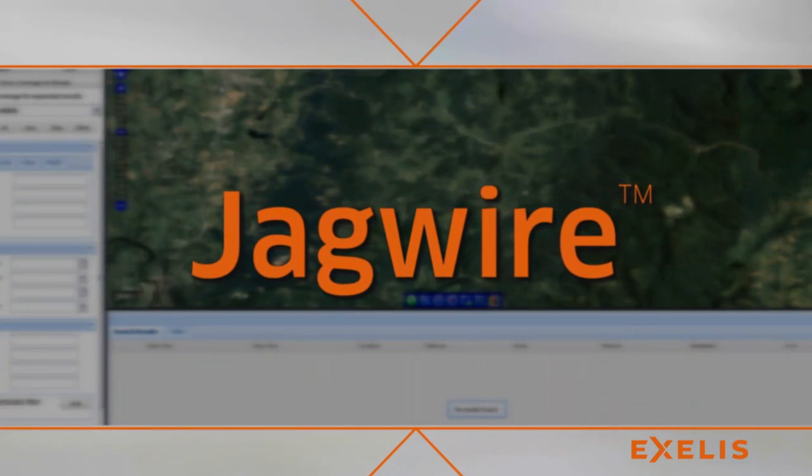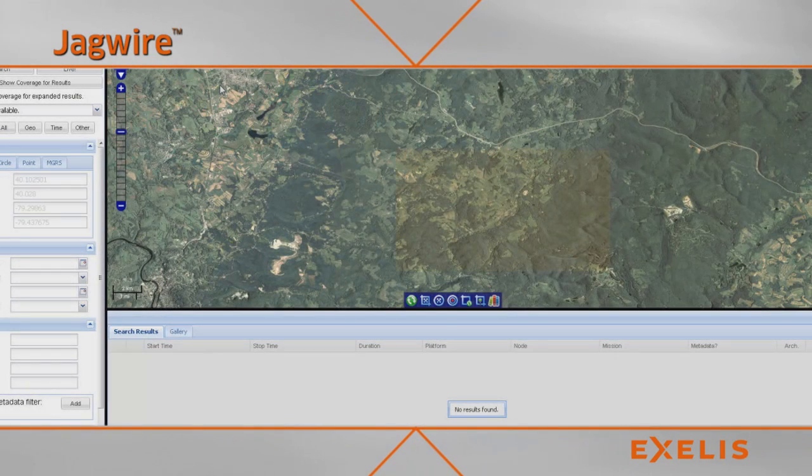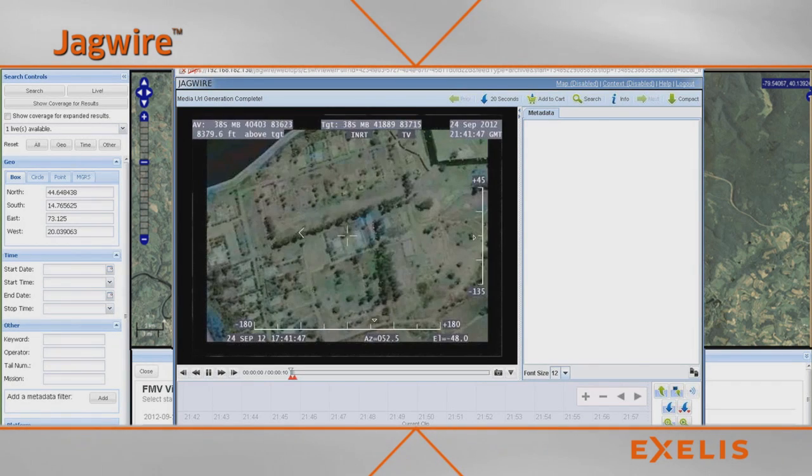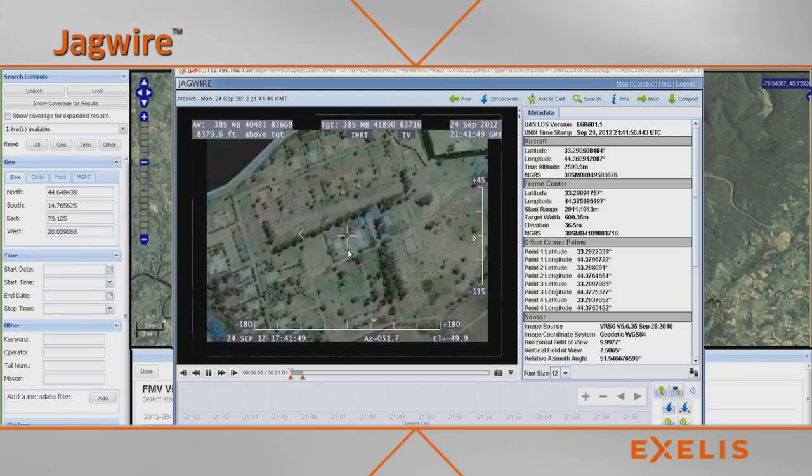Excellus' JAGWIRE is a web-enabled product designed to deliver rapid access to mission-critical geospatial intelligence data. JAGWIRE's advanced capabilities for data processing, discovery, exploitation, and dissemination shorten the time from data collection to action.